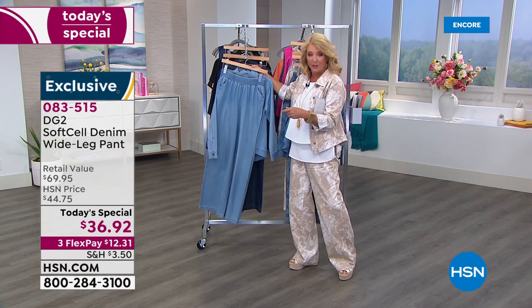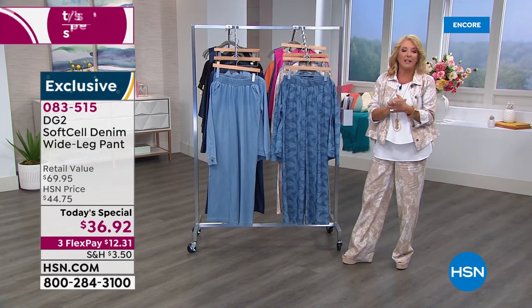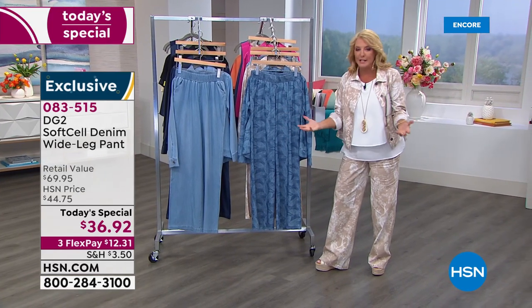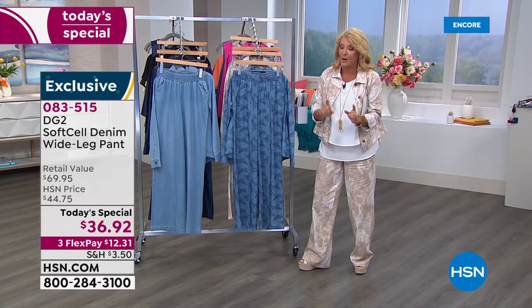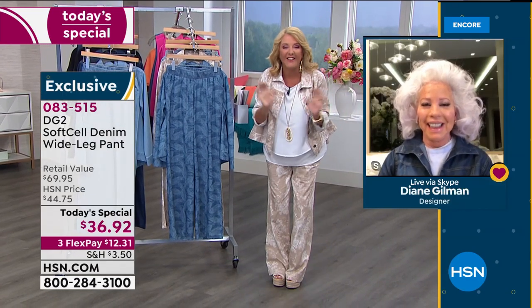Diane Gilman is truly the designer and visionary behind this incredibly successful line. She's sold something like 15 million 500,000 jeans here at HSN exclusively, and she's launching this tonight. She joins me literally overlooking Central Park from her apartment in the heart of New York City.